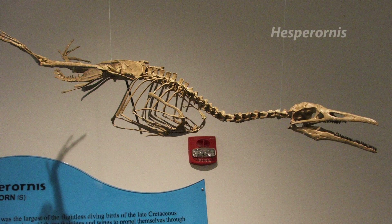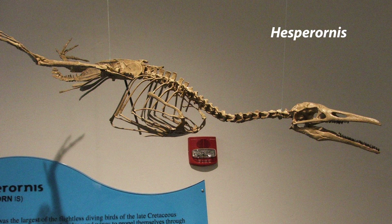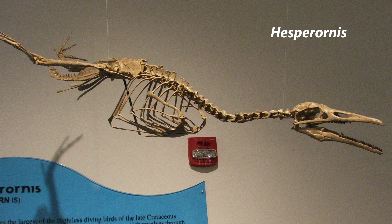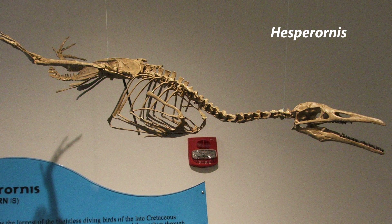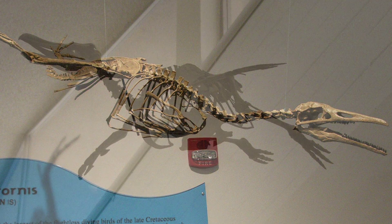Hesperornis regalis — Hesperornis was the first known toothed bird. It was flightless and probably lived much like a penguin, diving after small fish. Its arms were greatly reduced to vestigial elements of the wings of their ancestors.